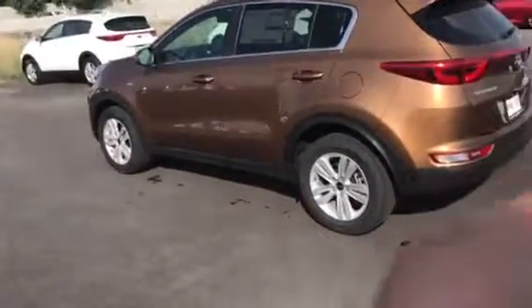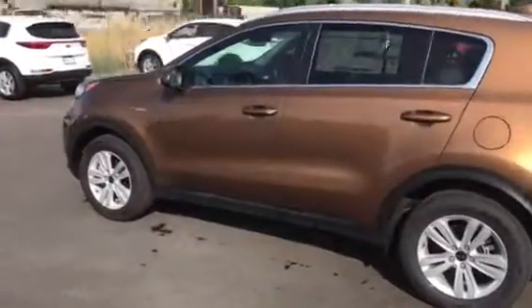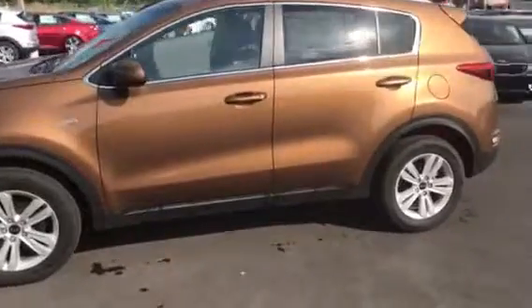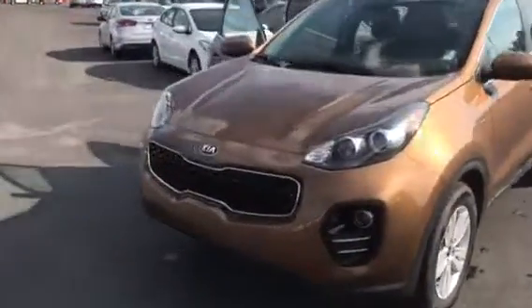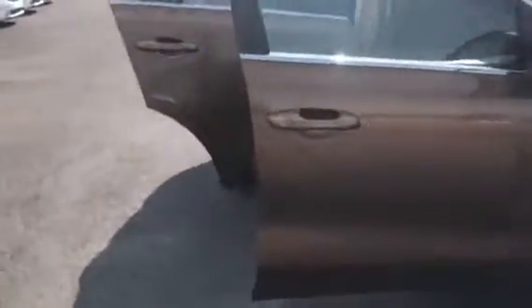Good afternoon, my name is Travis and I'm a sales representative here at Young Kia in Layton. I know you inquired about this specific vehicle, so I'm going to show you just how beautiful it is. It is the 2017 Copper Sportage, and it offers so many features that really stand out, including the black cloth interior.